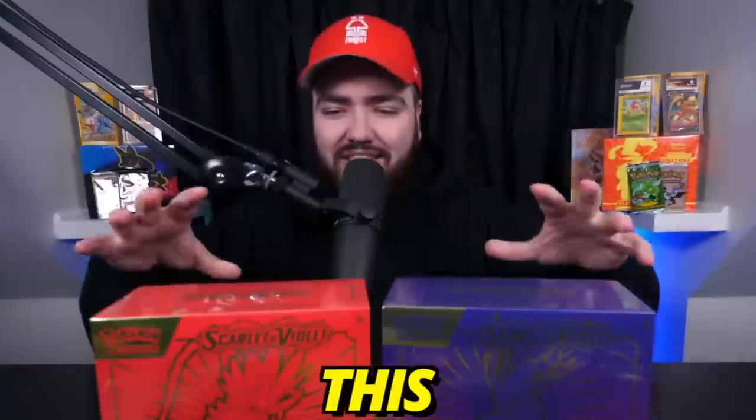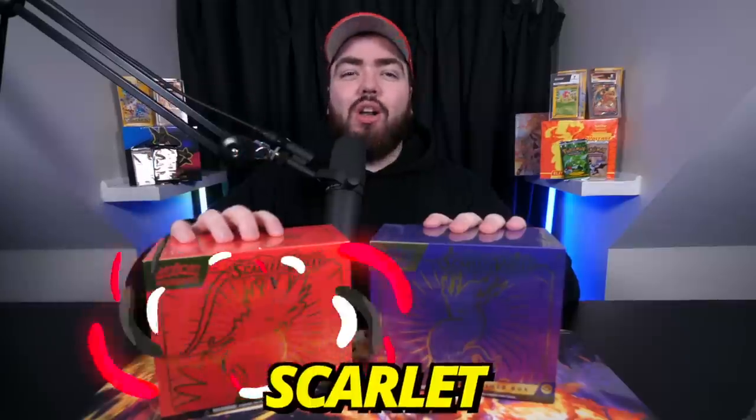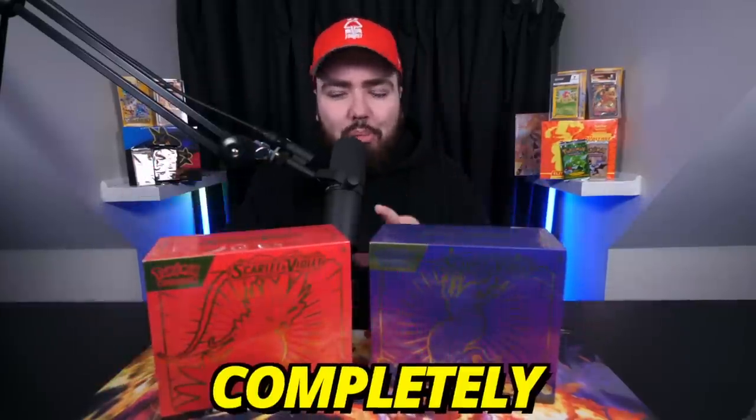The newest era of Pokemon cards are here. This is the brand new Scarlet and Violet TCG set in the Elite Trainer Box form. As is tradition, the first expansion of a new era has two different ETBs. We have the Scarlet Box and we have the Violet Box — different colors on the outside, but the packs inside are the same.